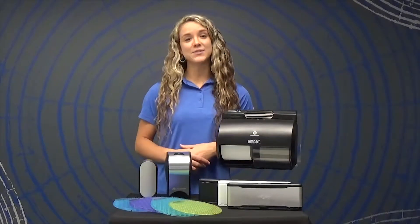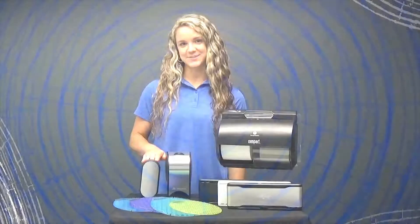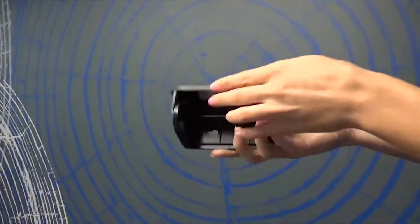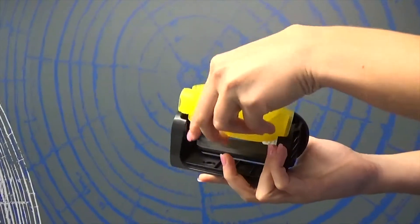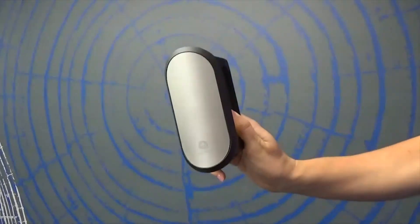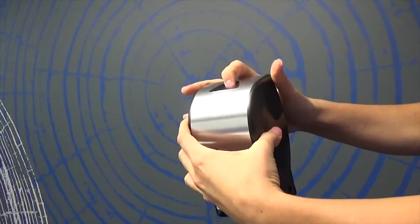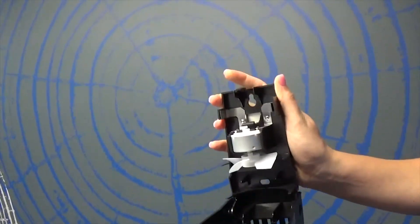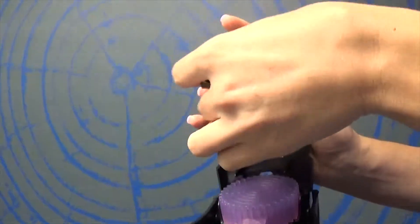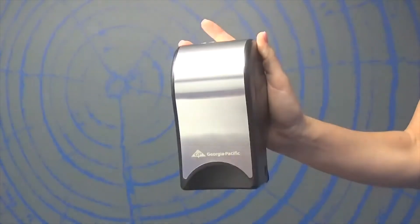Next, we will discuss the ActiveAir whole room freshener dispensers, both the powered and the passive. Either dispenser can be placed almost anywhere on the wall. Refills are simply replaced by opening the dispenser with a key or button and inserting the appropriate refill option. The powered option requires one D-cell battery. The powered is perfect for large rooms or rooms with limited ventilation, while the passive is perfect for small or large rooms with good ventilation.